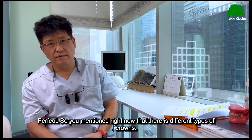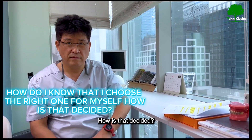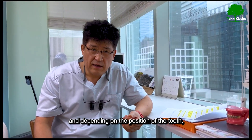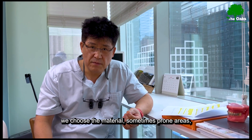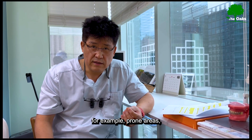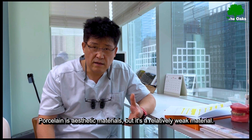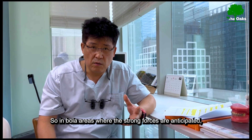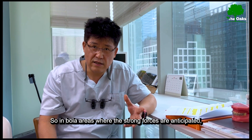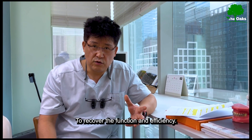You mentioned there are different types of crowns — how do I know which one is right for me? Depending on the size of the cavity and the position of the tooth, we choose the material. In front areas where aesthetics are important, we use porcelain, which is an aesthetic material but relatively weak. In molar areas where strong forces are anticipated, we use zirconia to recover function and chewing efficiency.